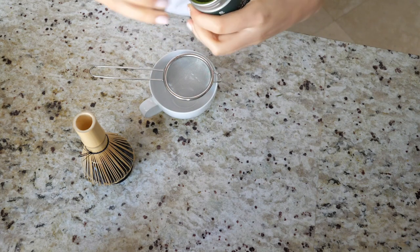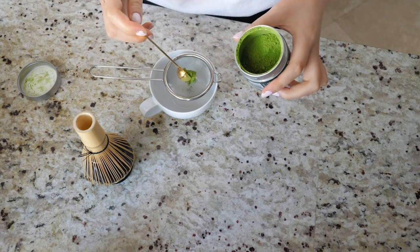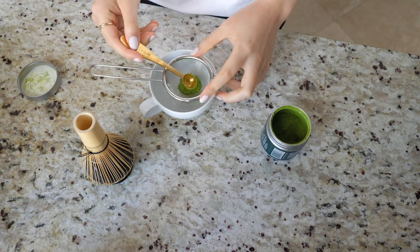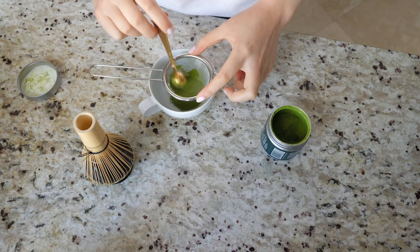Hello and welcome to my first what I eat in a day video. I've been wanting to make one of these for a while, especially since these videos are actually how I got into YouTube in the first place. I used to eat out a lot but this year I'm determined to cook more at home and eat healthier, so here is a typical day.